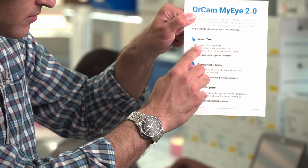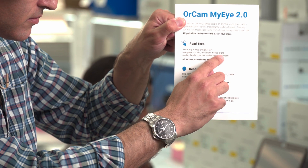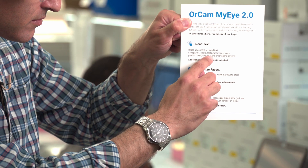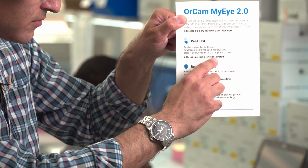The most natural way we developed to wear OrCam MyEye is on almost any pair of eyeglasses or sunglasses. On this pair of glasses right here, I have a magnetic mount — two little magnets on the device — I just snap it on and I'm ready to start using it. Any printed or digital text: newspapers, books, restaurant menus, signs, product labels, computer and smartphone screens all become accessible to you in an instant.